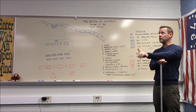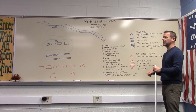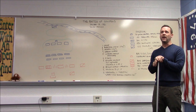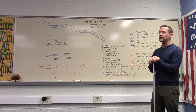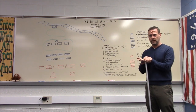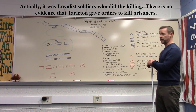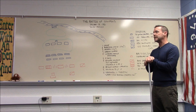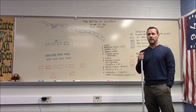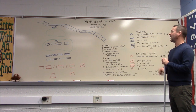Tarleton has an interesting reputation — he's 26 years old, brash, and was in charge when British regulars massacred Americans who had already surrendered. The Americans gave him the nickname 'Butcher,' among other names. Despite being deeply disliked, he was a good cavalry and dragoon officer.